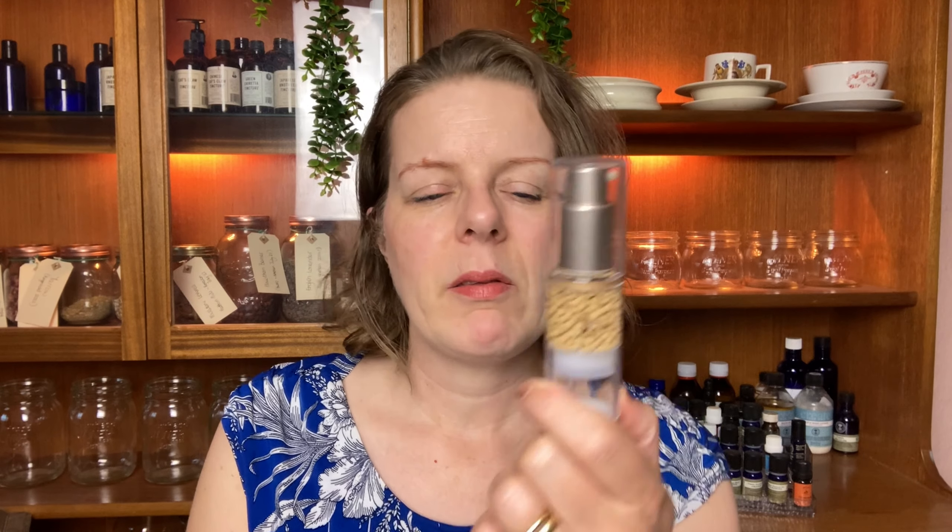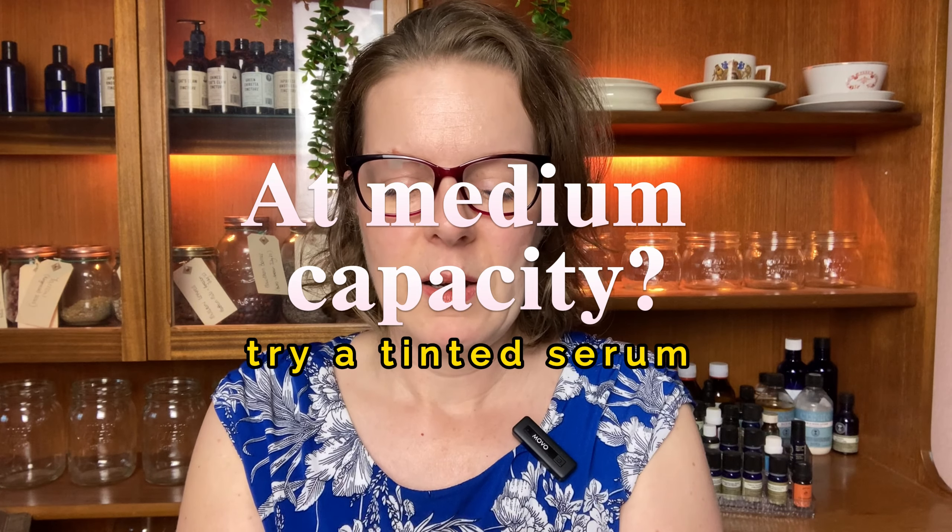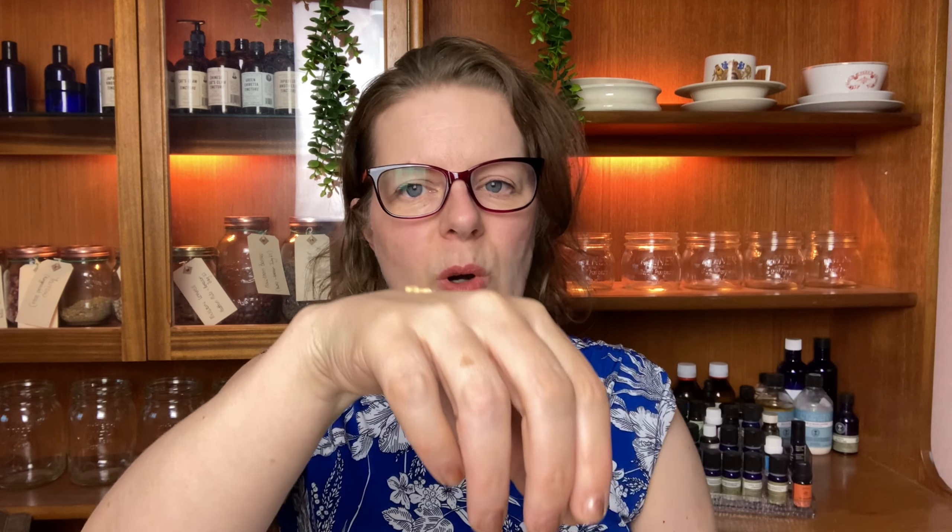The next product is this gorgeous one, also by Jane Iredell — this is Golden Glow. It has these beautiful beads in it, and when you press them out, the beads — which have hyaluronic acid and all good stuff in them — they meld together and you can just blend that on your skin. It's gorgeous. This one doesn't have an SPF in it, but it has that lovely dewy soft feeling. It's really good for dry skin and is very nourishing.